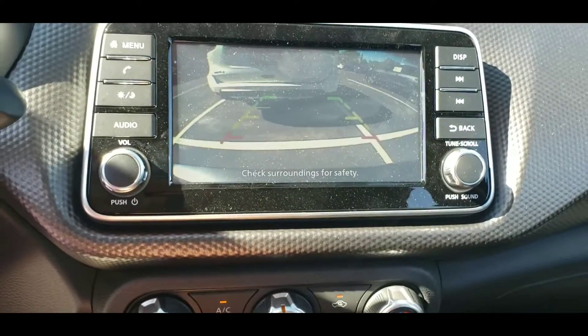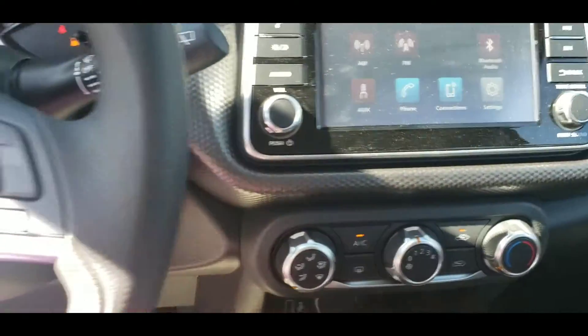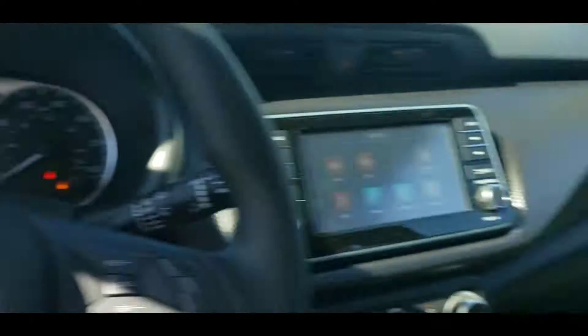Look at this backup camera, cruise control. It's got Apple CarPlay, Android Auto, all the good stuff. Forward emergency braking.